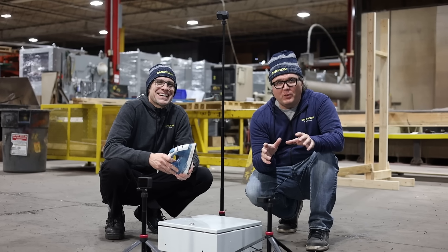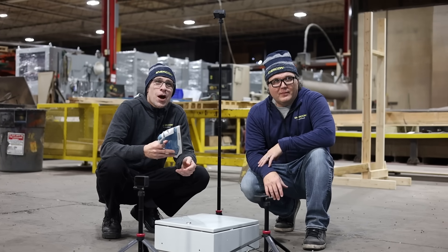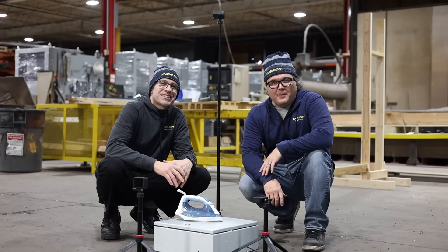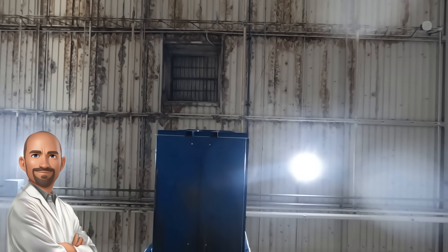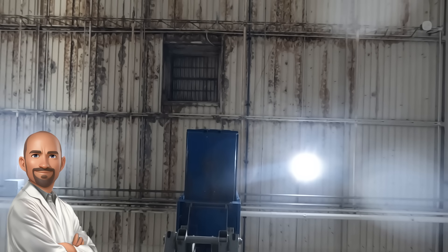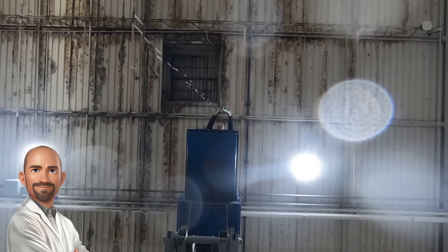Who could forget the iconic iron drop from Home Alone? It's time for a test of impact resilience. This is no ordinary laundry day — we're dropping this iron from a story height, just like Kevin did, but instead of Marv's face, we've got our trusty enclosure as the target. While it may appear similar to the paint can test, the iron drop presents its own challenges. The cylindrical paint can disperses weight across a broad area, but the iron, with its compact and irregular shape, directs impact force onto a more concentrated point. This focused stress could lead to punctures or localized deformation of the enclosure's metal surface.